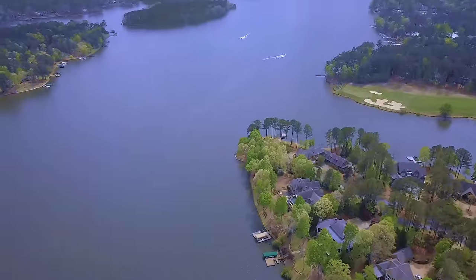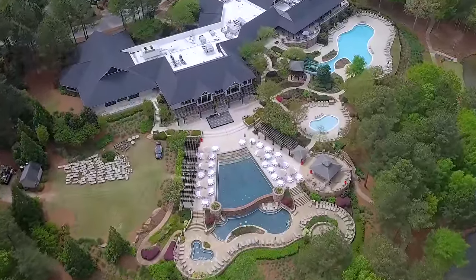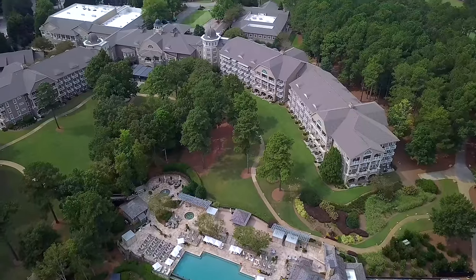This beautiful property is located on Lake Club Drive within a short stroll from the Lake Club and the Ritz-Carlton at Reynolds Lake Oconee.